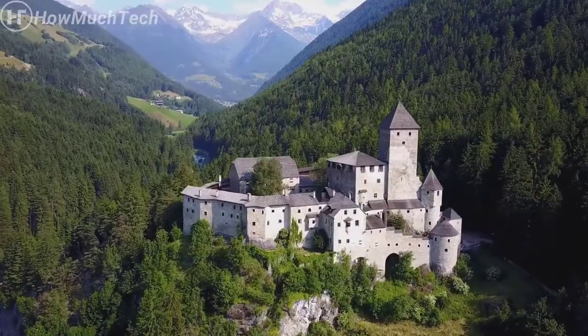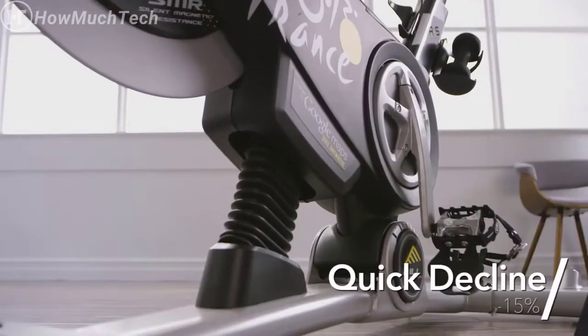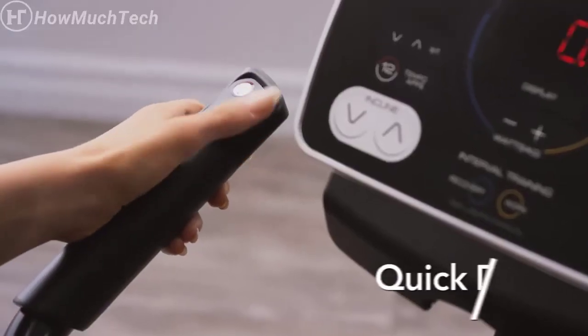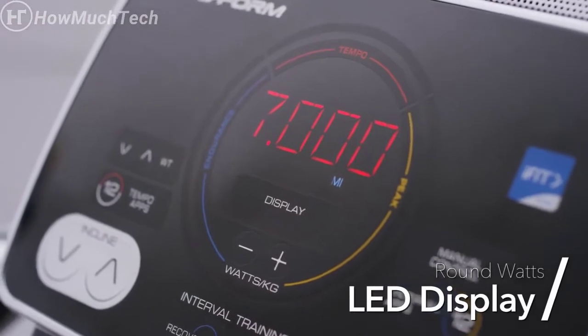Your bike will automatically adjust the incline and resistance to match your route of choice, bringing the pleasure of the outdoors to your living room. Target different muscles and set new challenges for yourself with a decline down to 15 percent and an incline up to 15 percent, all controlled digitally.